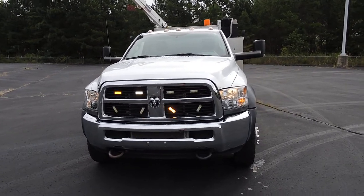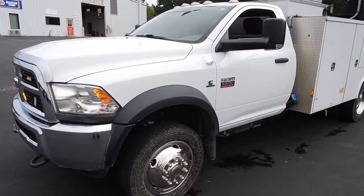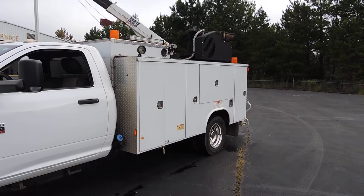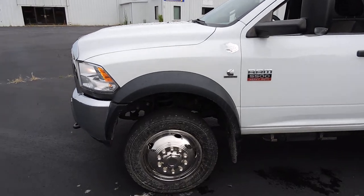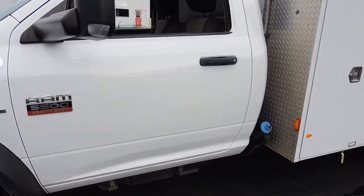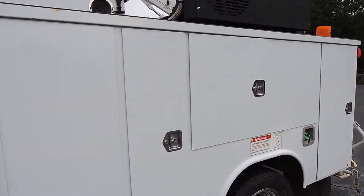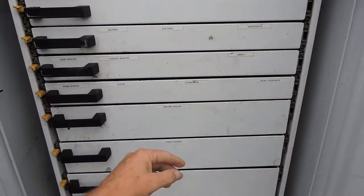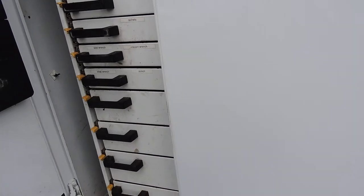Hey guys, David, HD Trucks and Equip in fabulous Henderson, Tennessee. Got a very neat, very usable Ram 5500 four-wheel drive utility truck — mechanics truck, whatever you want to call it — and it's loaded with stuff. This has the full toolbox set up on the side here, all the drawers. Nice piece, nice rust-free truck.